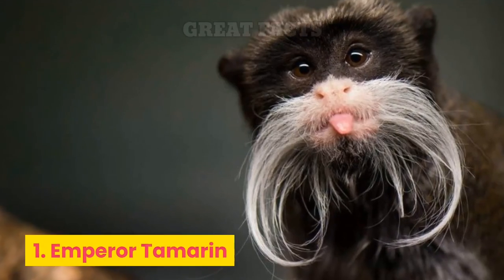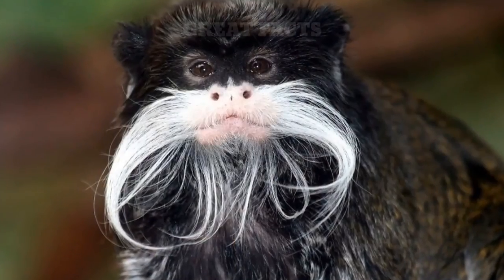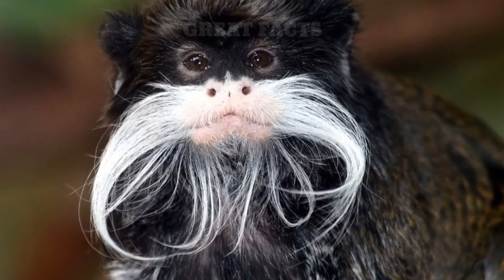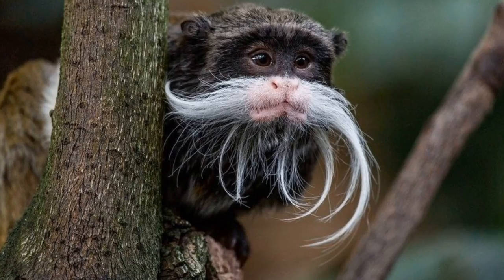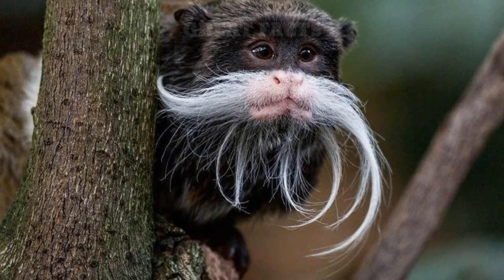Number 1: Emperor Tamarin. Emperor Tamarins are famous for their impressive facial hair. These cute little monkeys were given their name because their mustache looks like the one worn by the last German Emperor, Wilhelm II.